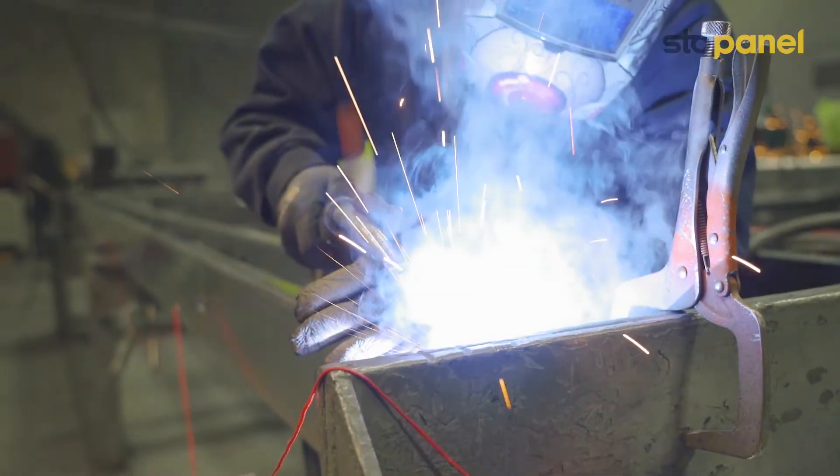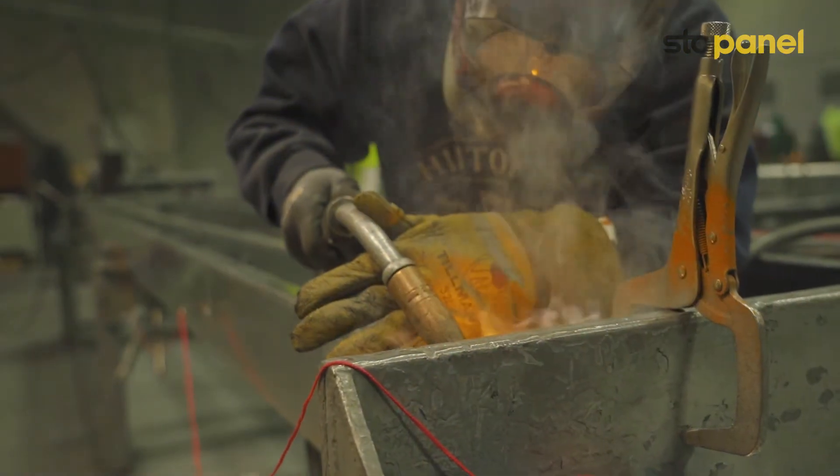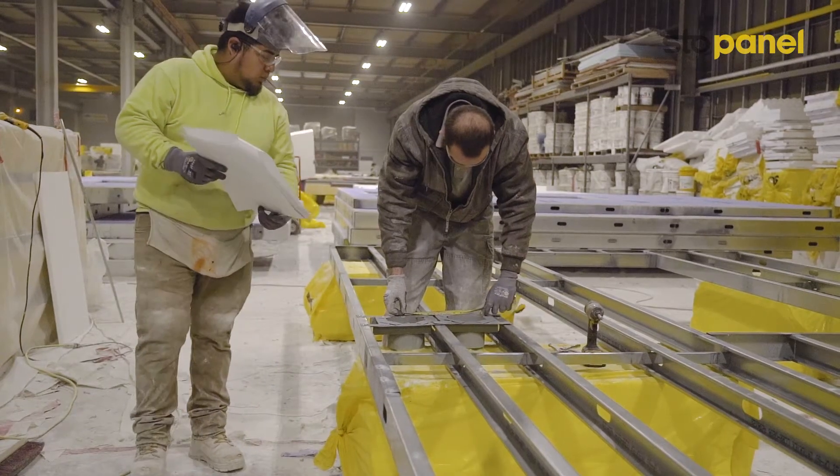Every step we do — whether we sheath the product, we foam it, we rasp it, mesh it, finish it — there are eyes checking it at every step.